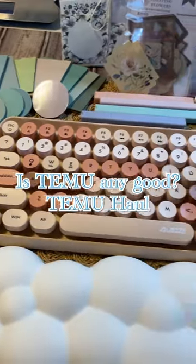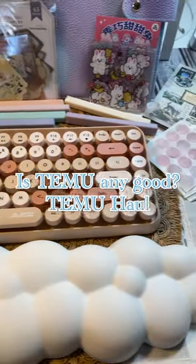This is going to be a super fast review of some items I bought myself on Temu — mostly stationery and some desk accessories.